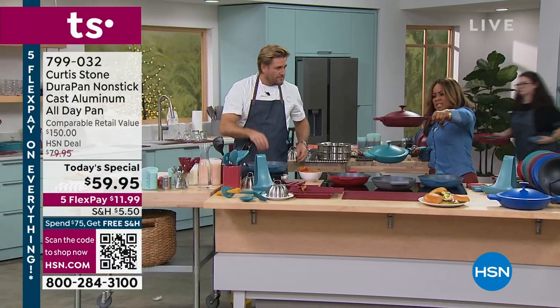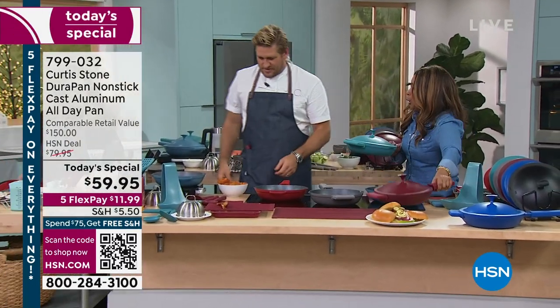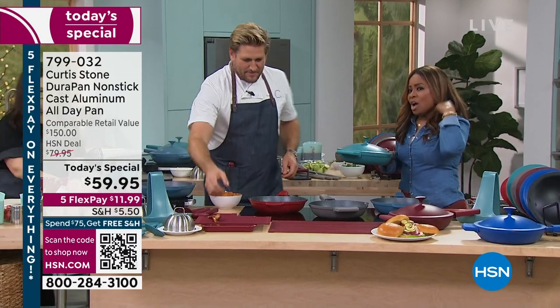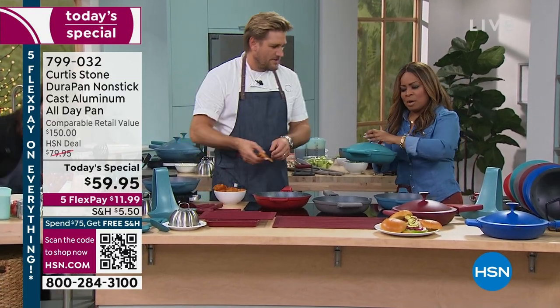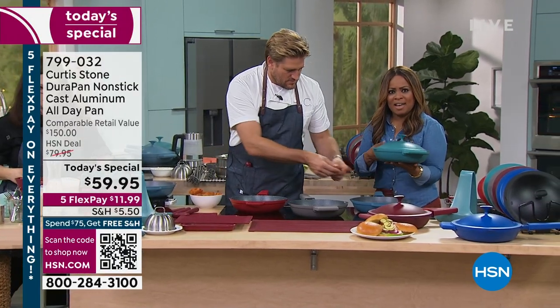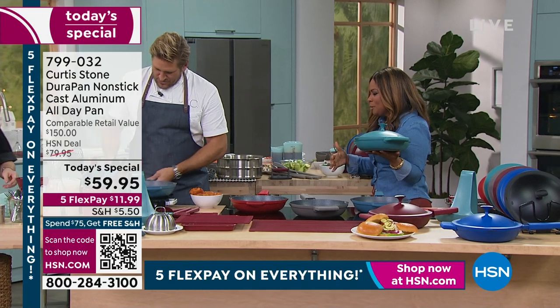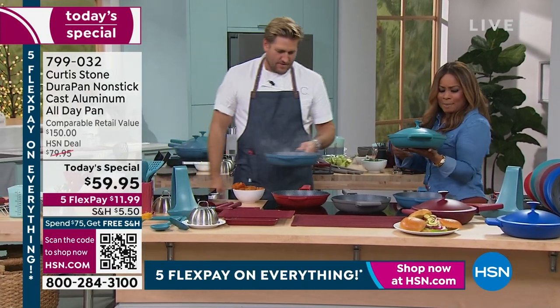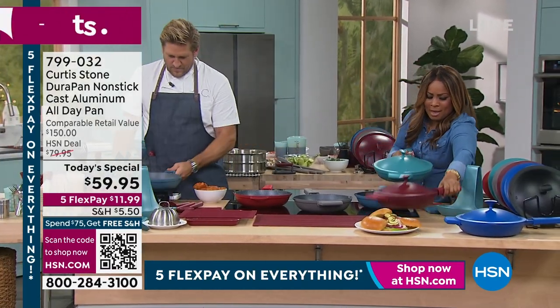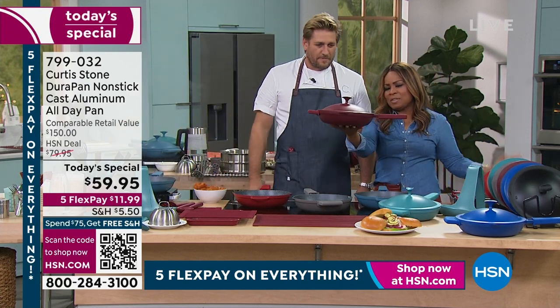I don't know which color — whether it's going to be the red, the cherry red, or the turquoise. Oh my goodness, the blue is beautiful. Our Today's Special — as we approach almost 19,000, almost 20,000 sold on the day — is all brand new. Your first time back live in our HSN studios! You're calling it the all-day pan, and I want everyone to see just how beautiful this pan is.